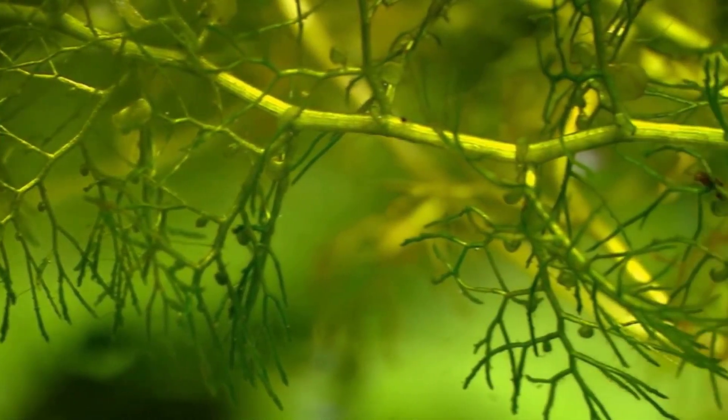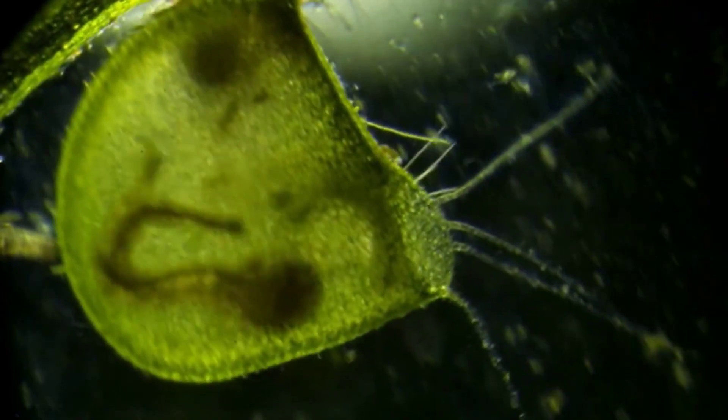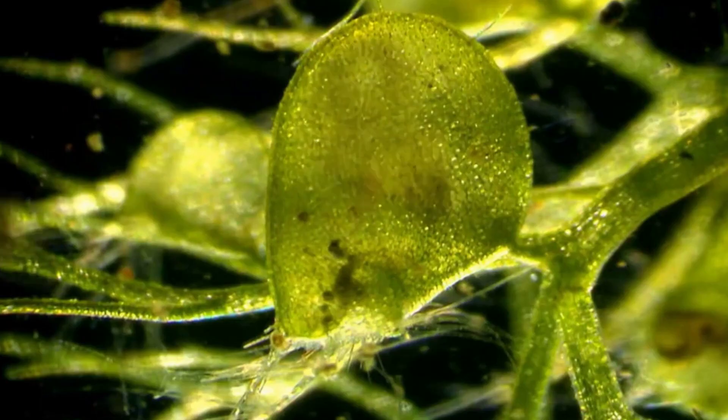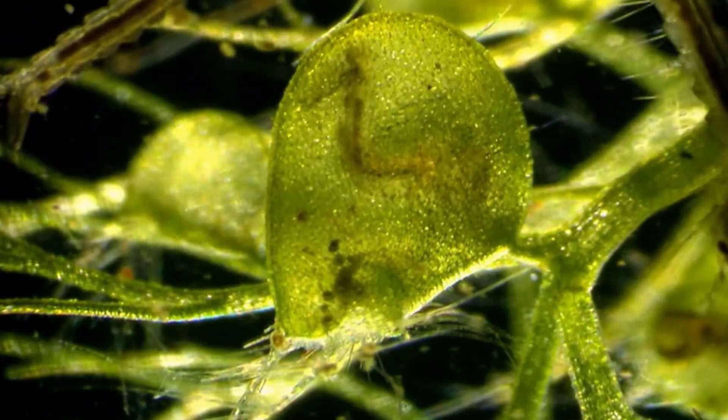Found globally in various aquatic habitats, bladderworts demonstrate a diverse range of species, each with its unique adaptations for survival. Some species float freely in the water, while others anchor themselves to submerged surfaces.